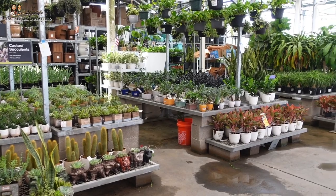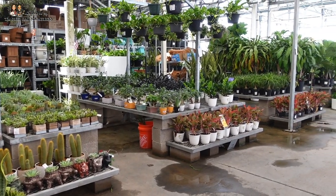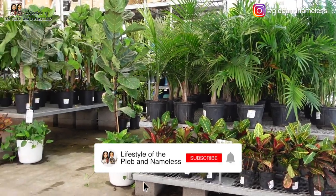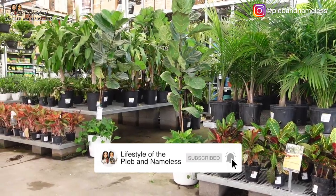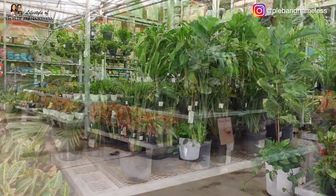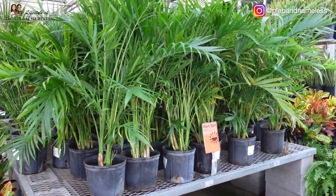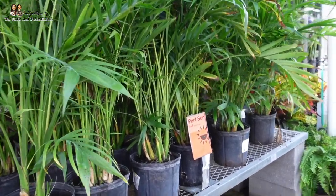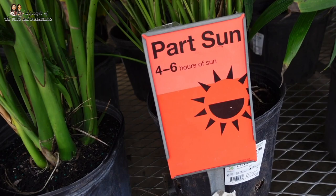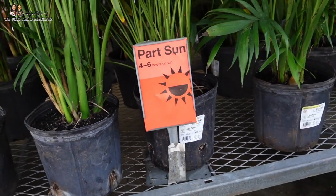I've never seen them being so organized before. If it's your first time here, welcome to our channel. Make sure you hit that subscribe button and give us a follow — we do lots of plant videos on this channel. You see tall plants at these big box stores, but this time at Home Depot they're so organized. Like this whole section right here are palms.